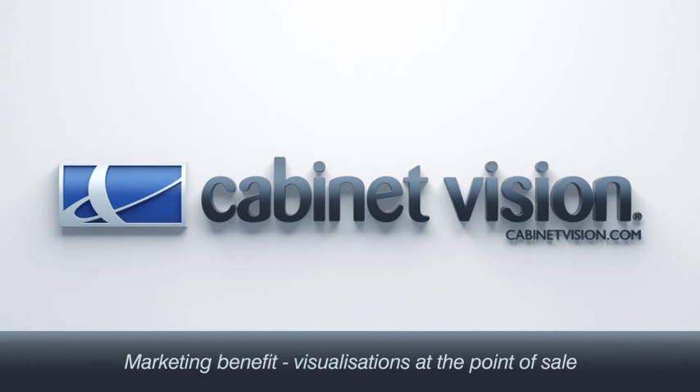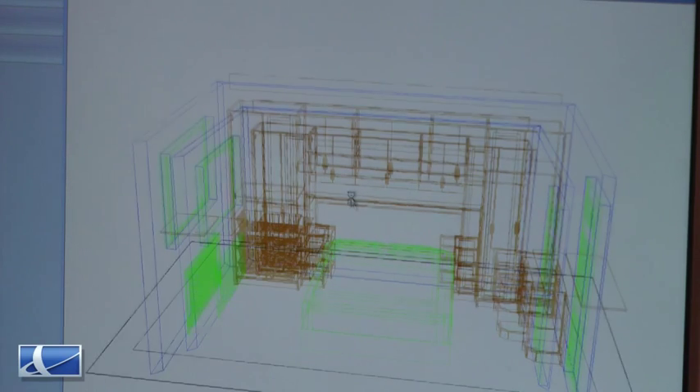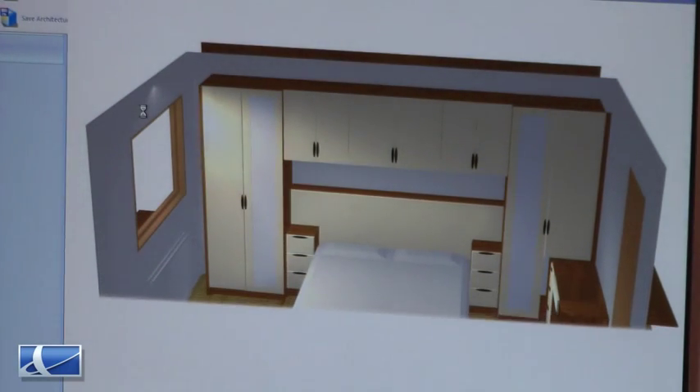We are very pleased with the Cabinet Vision product. The main benefits we get from Cabinet Vision is that from our showrooms we can design the furniture with the customer — on screen they can see what it's going to look like — and then that same design goes straight to our CNC machines at the factory and is manufactured exactly to the specification that the customer has ordered.